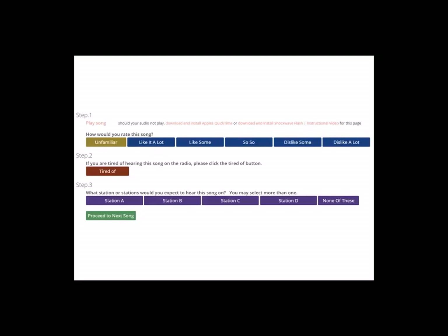The first question we ask you to consider is whether or not you are familiar with a song. If you are unfamiliar with the song, all of the options become unavailable and you would proceed to the next song. However, if you are familiar with the song, the next step is to rate the song, with five options ranging from like it a lot to dislike a lot. You can change your mind before you move on, so if you decide that you like the song somewhat instead, you can switch and click the like some button.